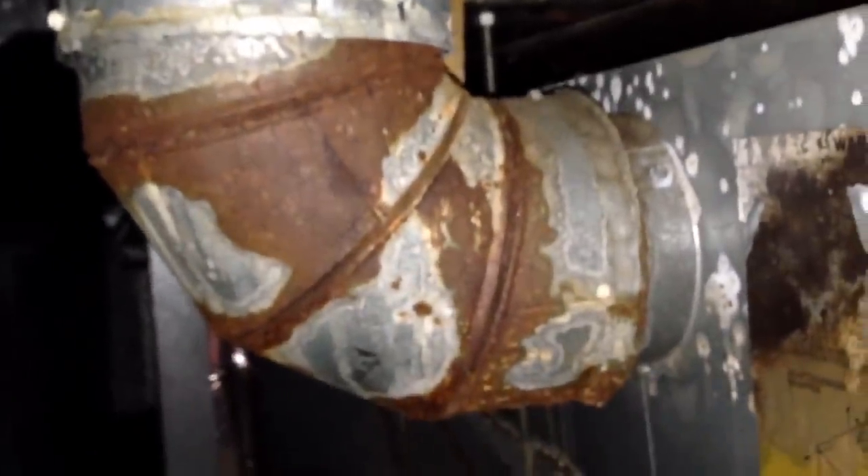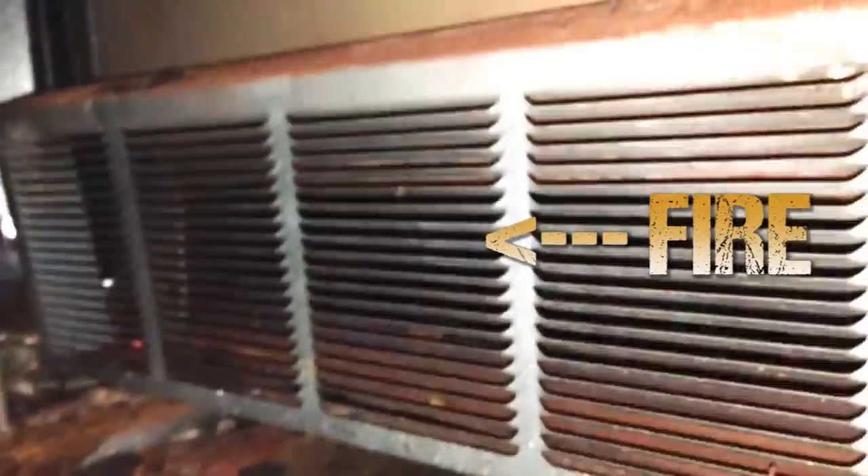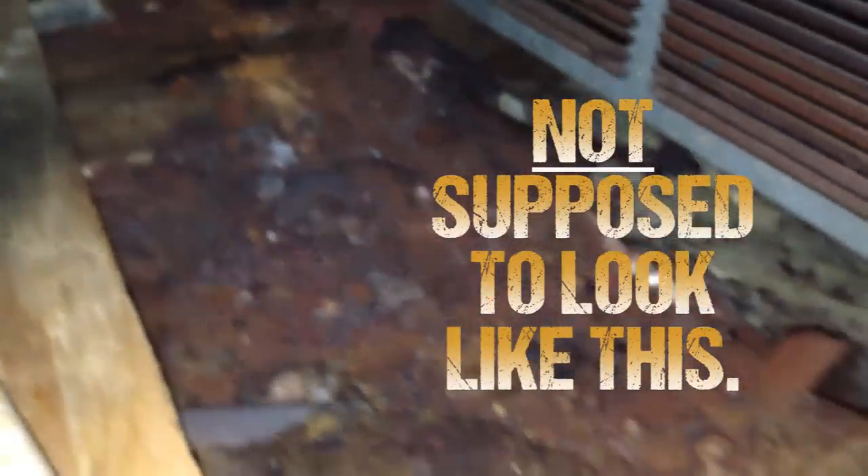The attic contains a furnace, as you can probably see around me. I'm in a very tight space. This is the flue for the furnace and as you can see it looks like it's been burning, because the flame source is right in there. This is pretty much open to the attic. This is what's been coming out of the burner compartment for the last many years since this thing was installed.